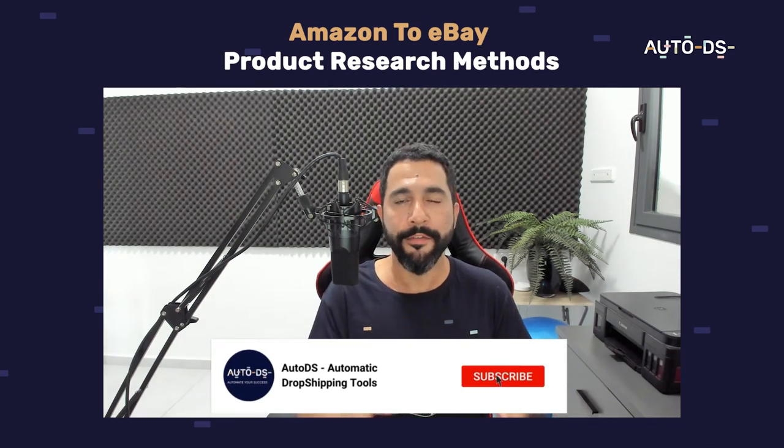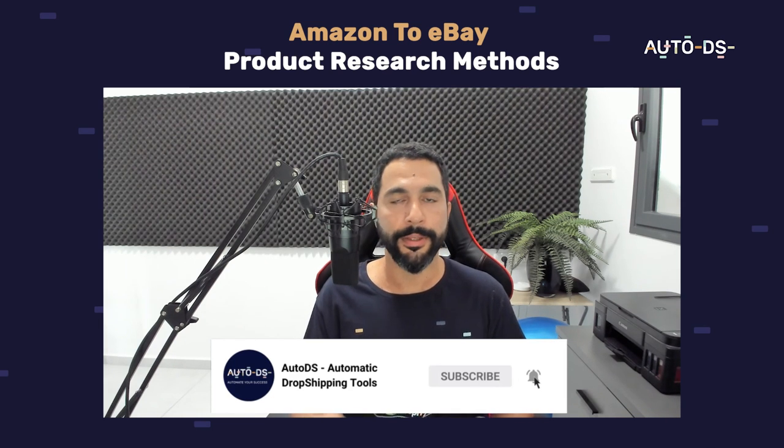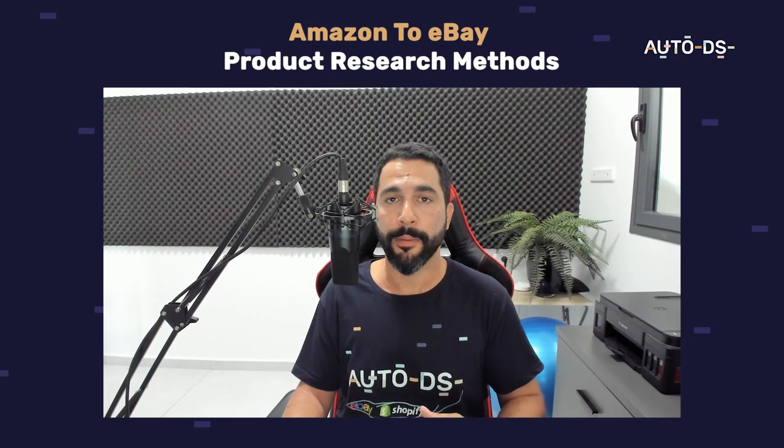That sums up the best product research methods to find the most trending products from Amazon and sell them on eBay. Implement those methods and watch yourself start and continue to grow. If you haven't subscribed to our YouTube channel or liked this video, do so now — we always deliver as much value as possible to help you succeed on your dropshipping journey.